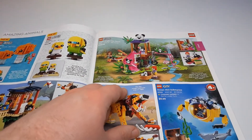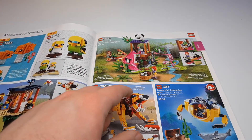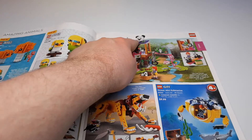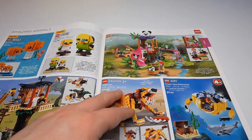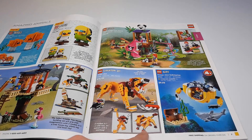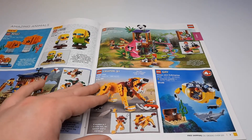Up here we have the Friends Panda Jungle Treehouse, which is actually a pretty good Friends set. It looks really nice — I like the pandas. The tire swing is really neat. Then there's the Wild Lion — a nice set with some cool alternate builds, an ostrich and a warthog — both look pretty nice.